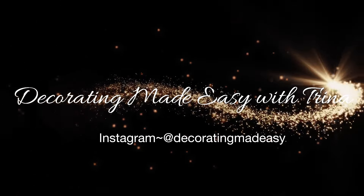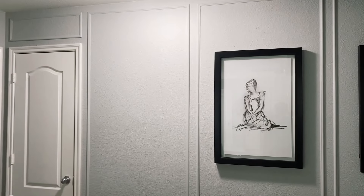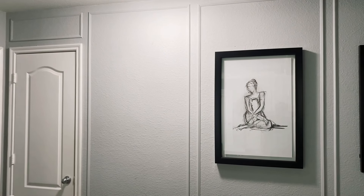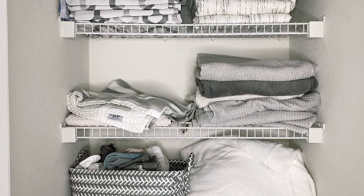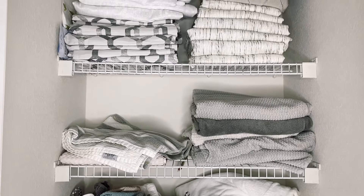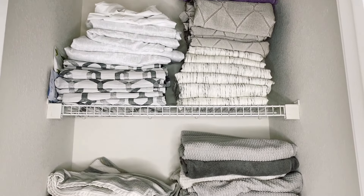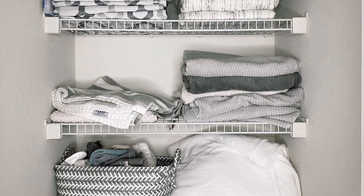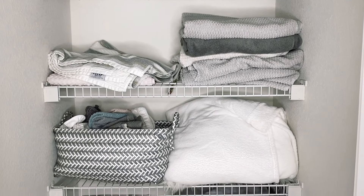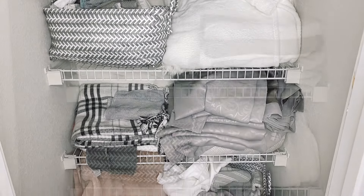Hi guys and welcome back to the channel! Today I've got some home organization for you. I'm going to be tackling my messy linen closet, which is here in my hallway. It's a very small, narrow closet and as you can see it has become a hot mess — a dumping ground for all things that don't belong in a linen closet. Today we're going to tackle this mess and organize it back to its sole purpose.